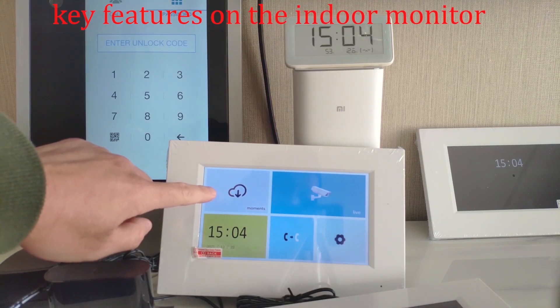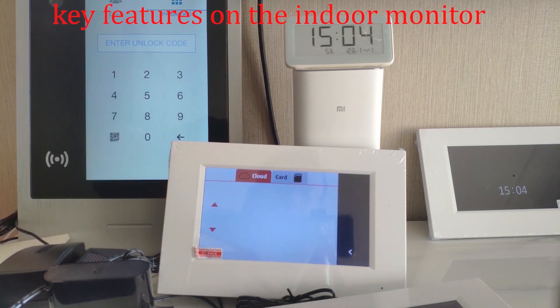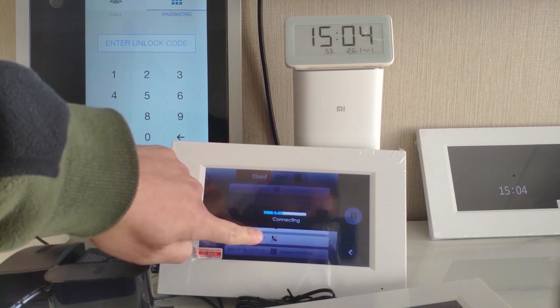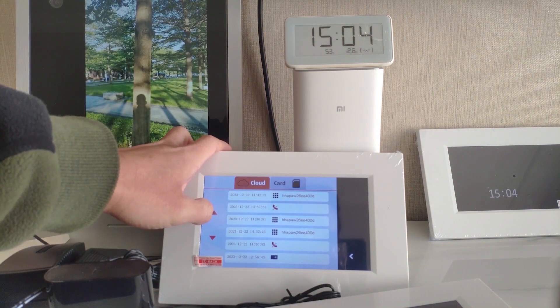Here on the monitor we can check the history events on the cloud. Here is the call event — it records a short video of the event. Slide down and slide up to browse through them.